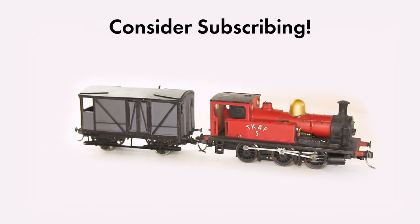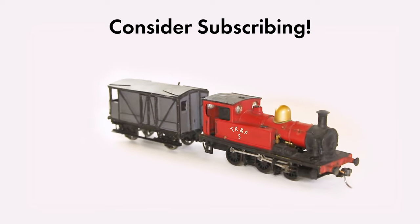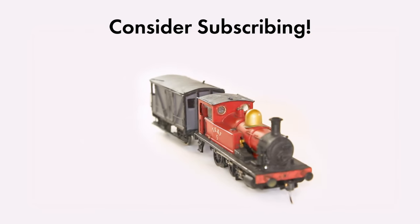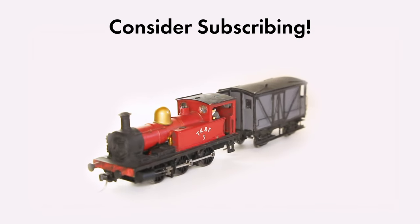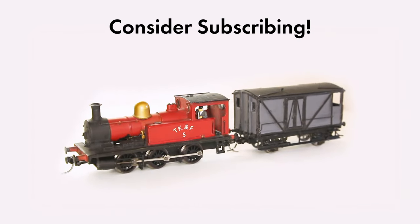If you like what you see, please subscribe and leave a like. Don't forget to click the notifications bell so that you know when new episodes are coming out. I'm hoping to keep things fairly regularly updated over the next few months. Once again, thanks very much for your support. I hope you've enjoyed it, and see you next time.